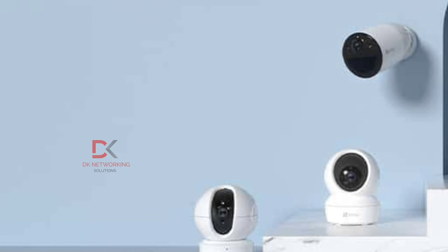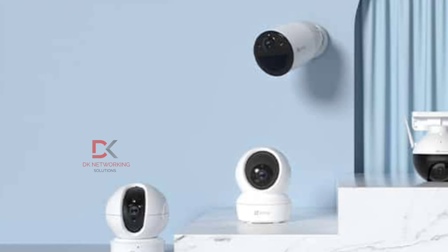Hi friends, if you are watching this video, this is our WiFi camera. The WiFi camera is a mobile hotspot portal. If you have a WiFi camera, it is a mobile hotspot portal.